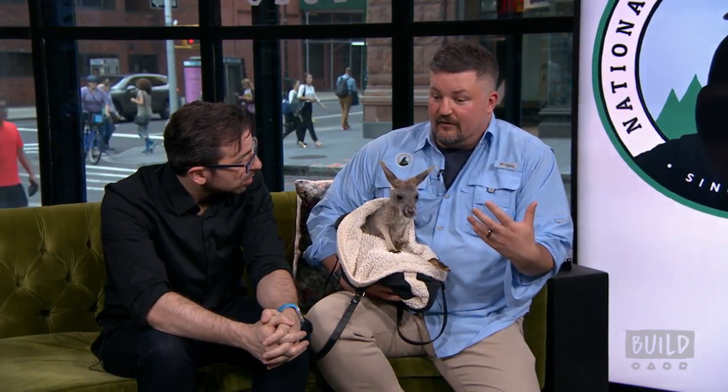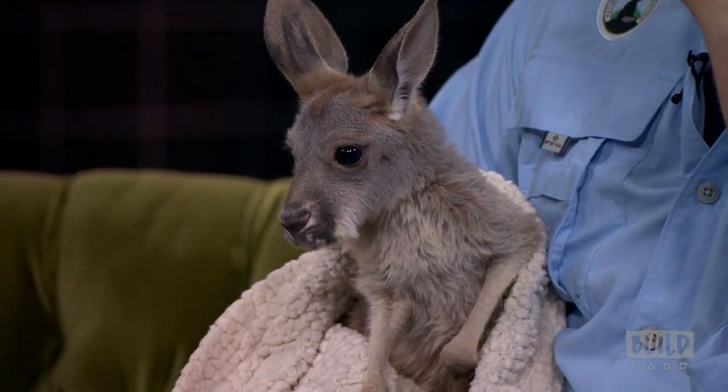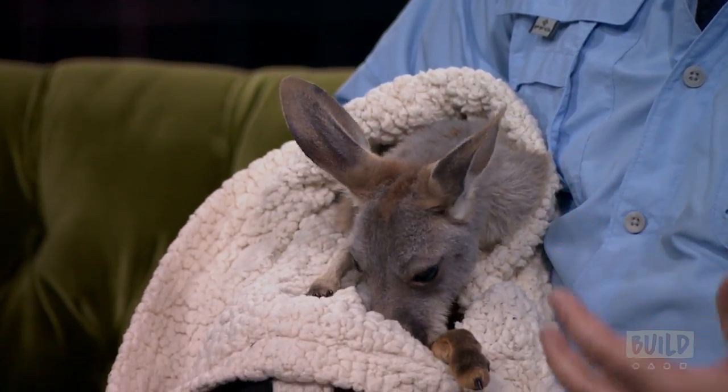The opossum was a marsupial too. So both of those animals were born basically as almost embryos — very underdeveloped fetuses almost. So they had no fur, they didn't have back legs, they really didn't have any eyes yet. They were just these little bean-shaped things. And with marsupials, which are mammals, they don't have placentas.